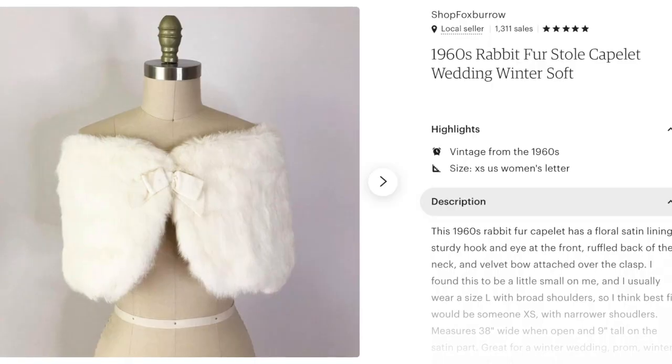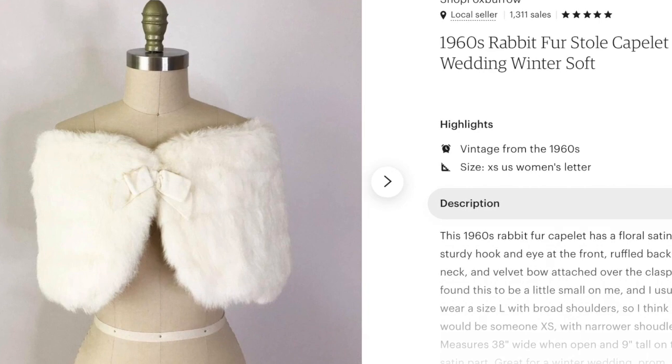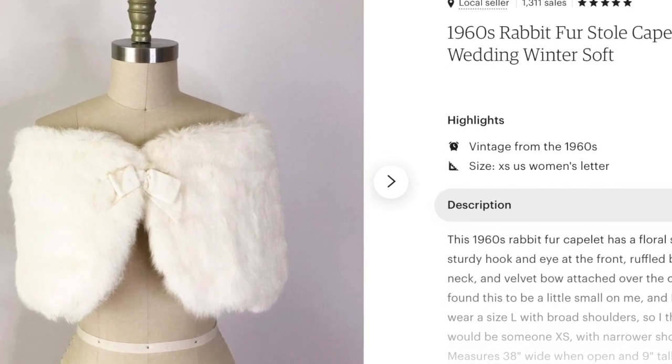On Etsy is where we're going to start. On the 25th, I sold this white rabbit fur capelet. I picked it up in a bundle on Poshmark — I was just trying to get the bundle discount. I actually found someone else's listing of the exact same one that they said they wore to prom in the 1960s, which was really cool because it was like a firsthand account. I ended up selling this one on Etsy for $49.99 plus shipping, and I believe it was given as a gift to a bride.